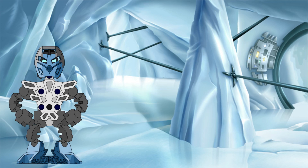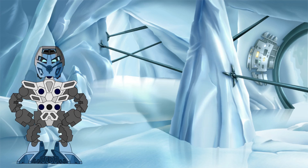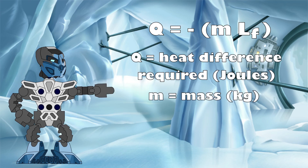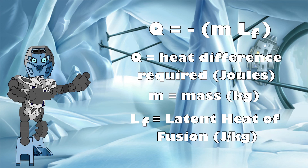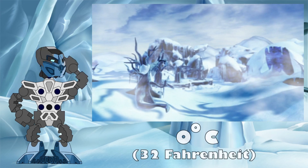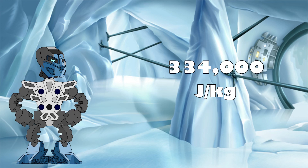Now that we have the amount of water estimated, we next need to work out how much heat energy needs to be removed from it in order to freeze it solid. The energy change needed for water to change phase between liquid and solid is given by the equation Q = M × LF, where Q is the heat energy in joules, M is the mass of the water in kilograms, and LF is the latent heat of fusion, measured in joules per kilogram. The latent heat of fusion depends on the temperature of the water. Given that this takes place in Kauahi, we're going to assume that the water is already at around zero degrees Celsius, meaning that the latent heat of fusion would be 334,000 joules per kilogram.